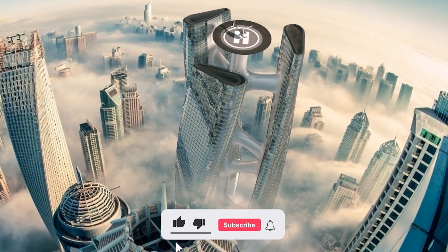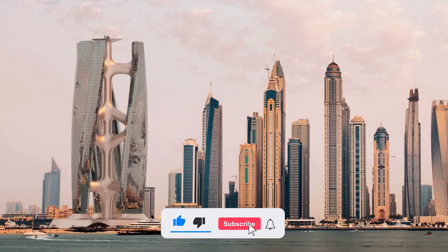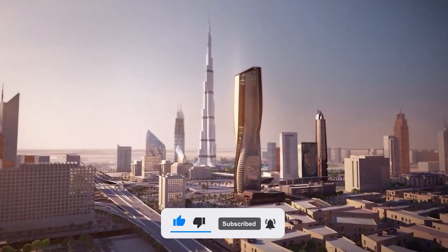So that marks the end of today's video. Make sure to like, subscribe, and leave a comment in the section below. Thanks for watching!